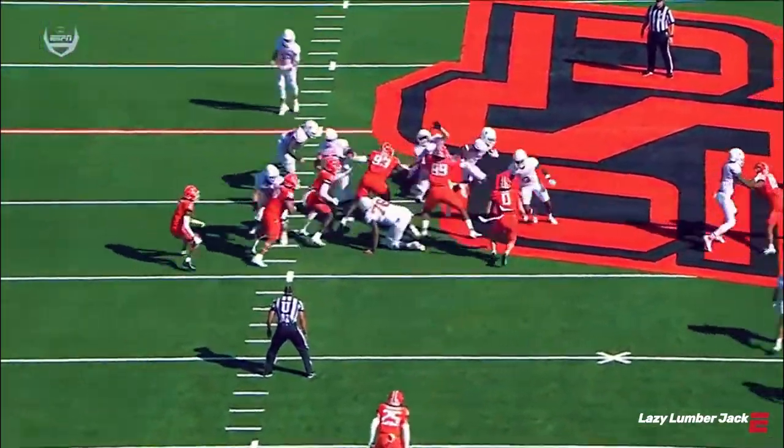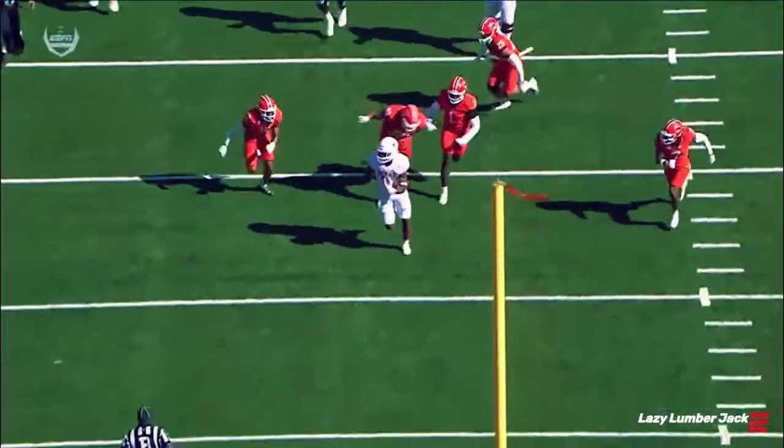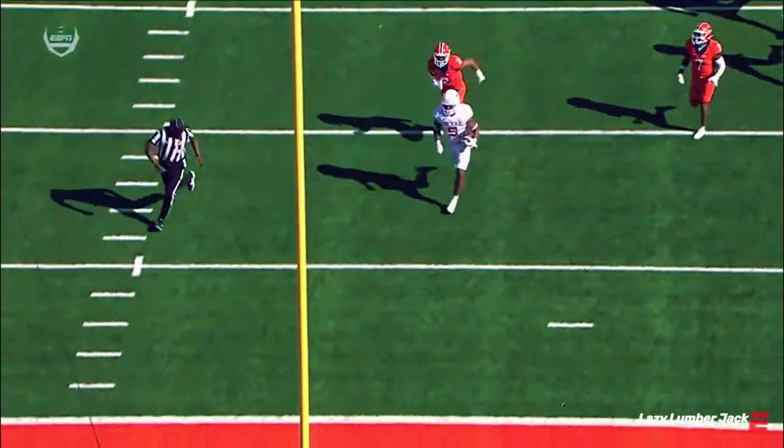And it's the patience — he waits for it. Patient as the blocks are set up, and then as soon as he sees the hole, you're going to see the burst past that last level.